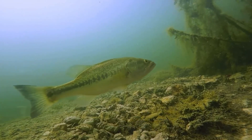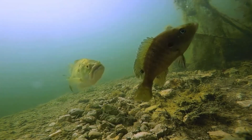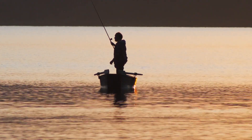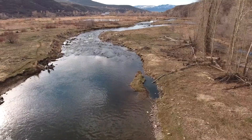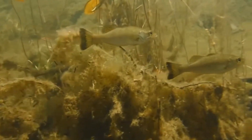The largemouth bass are ambush predators, so their ideal areas will involve covering for them to conceal themselves and then strike their prey. The top feature anglers should look for is any structure for the bass to hang around to ambush prey. Structures such as rock, boat docks, wood, grass, lily pads, and more could hold largemouth bass.